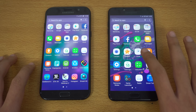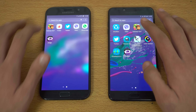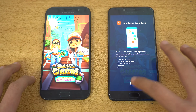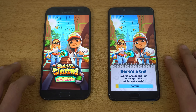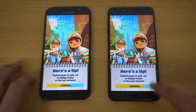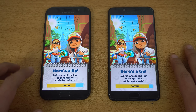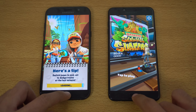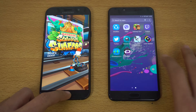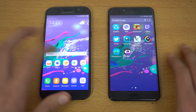First game is Subway Surfers — the C7 Pro started loading first, it's almost done, and yes it is faster. The A7 2017 finishes shortly after, about a three-second difference. The Snapdragon 625 is going really strong here.